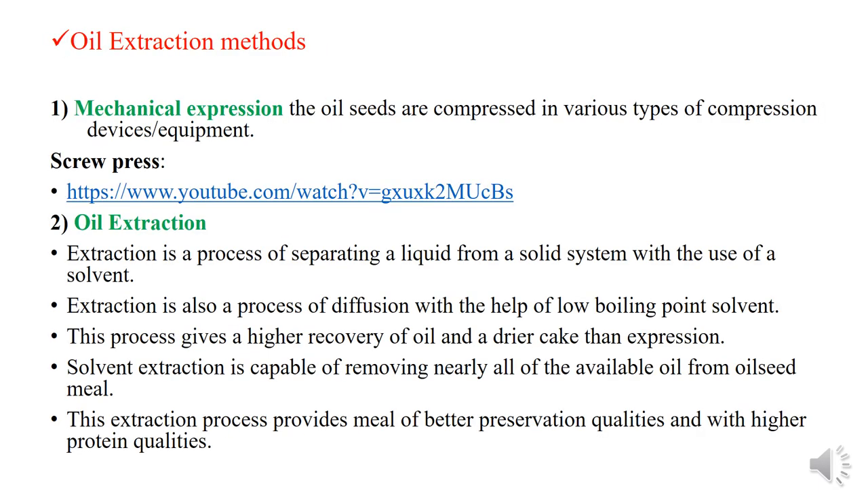Oil seed extraction methods. The first method is mechanical expression, where oil seeds are compressed using various types of compression devices and equipment. The second method is solvent extraction. Extraction is a process of separating a liquid from a solid system using a solvent. It is also a process of diffusion using a low boiling point solvent. This process gives higher recovery of oil and drier cakes than expression.